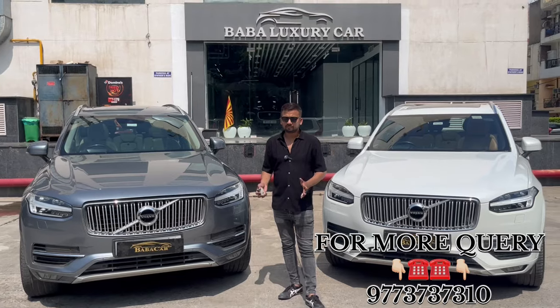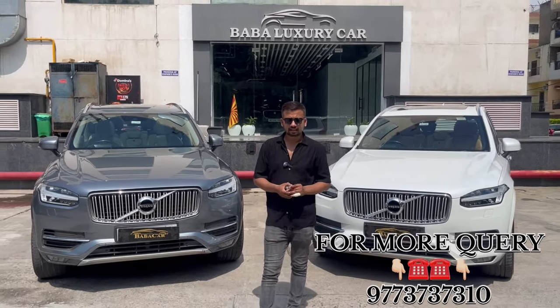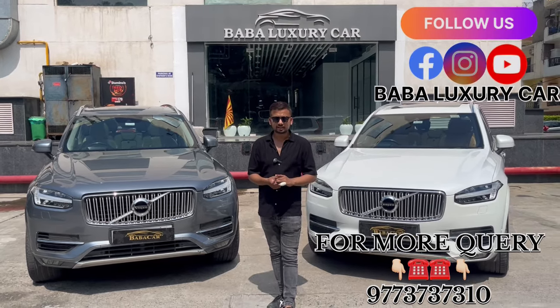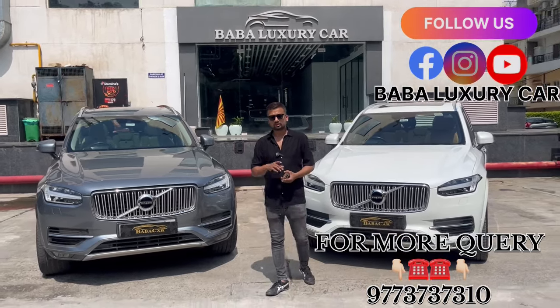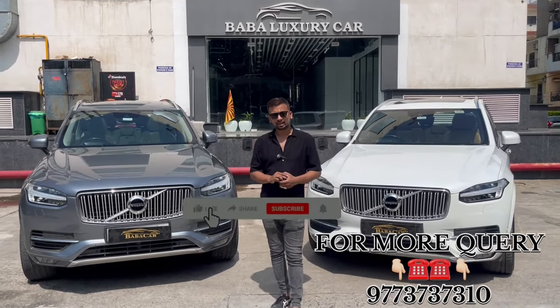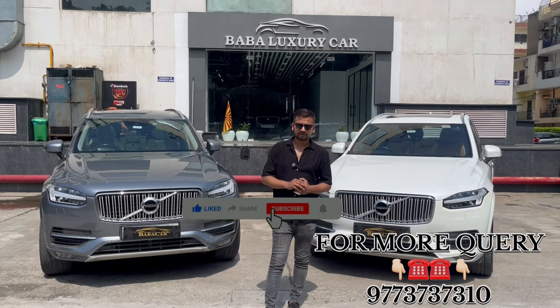Pan-India delivery. If you have any questions you can ask me. You can see our full inventory. Share, comment, subscribe, and take care.